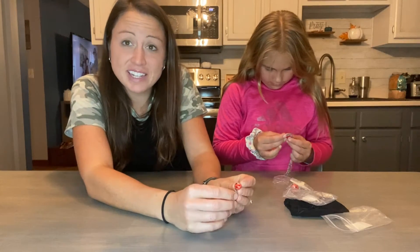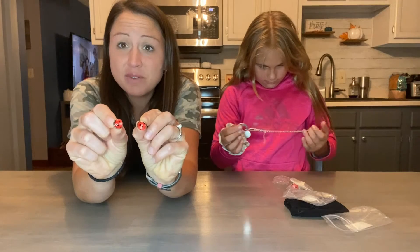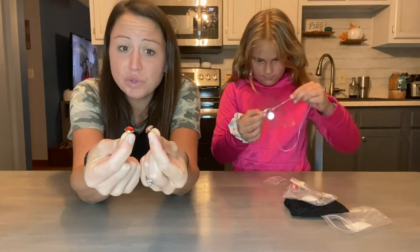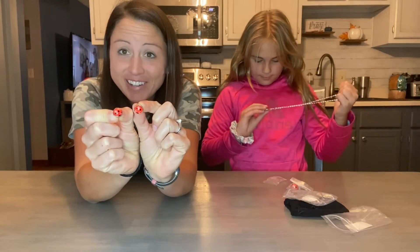The set comes with everything that a little girl could use for getting fancy, whether it's for church, school, a party, or just playing around. There are two ladybug earrings.